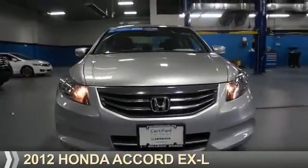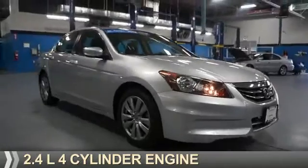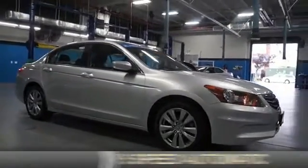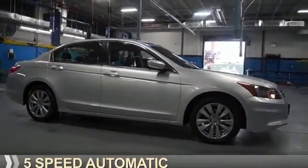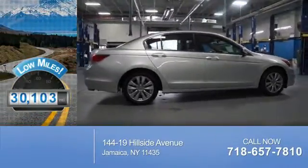Presenting the 2012 Honda Accord. It's powered by a 2.4-liter, four-cylinder engine, and a five-speed automatic transmission. With fewer than 35,000 miles, this vehicle has a long road ahead.